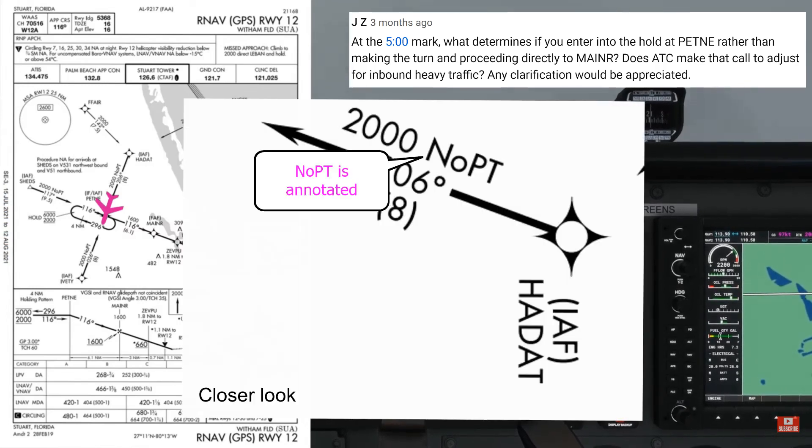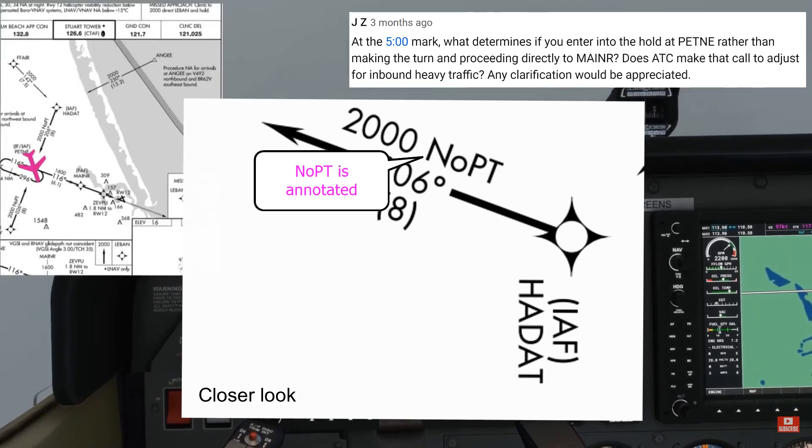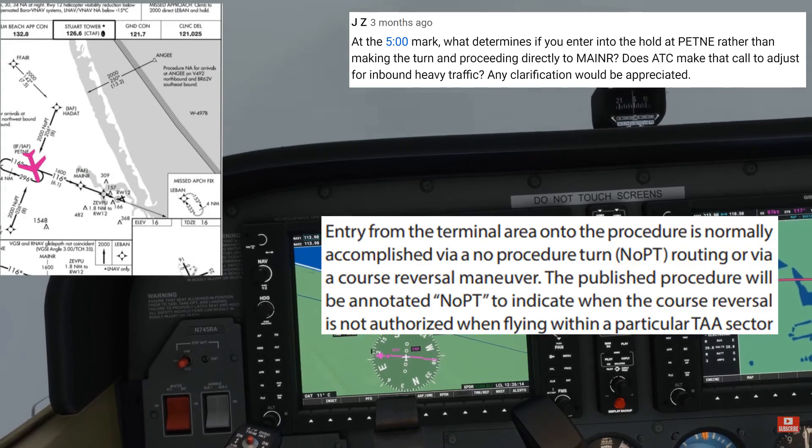Shortly after that I'll be initiating the descent to 1,600 feet. There goes the CDI — the aircraft is now making the left turn to the 116° track inbound to MAINER.